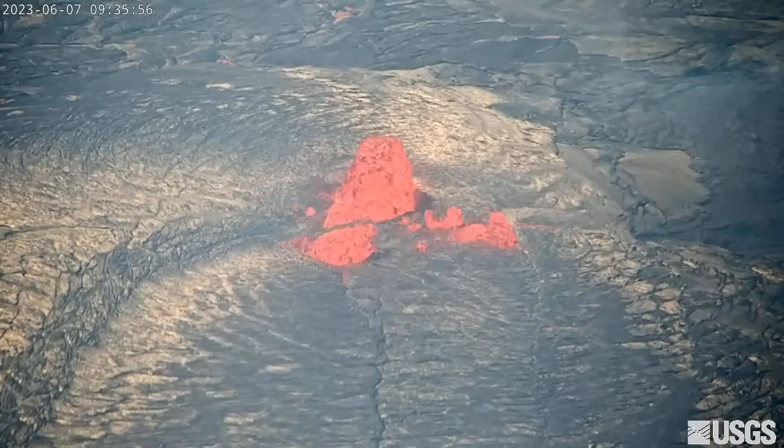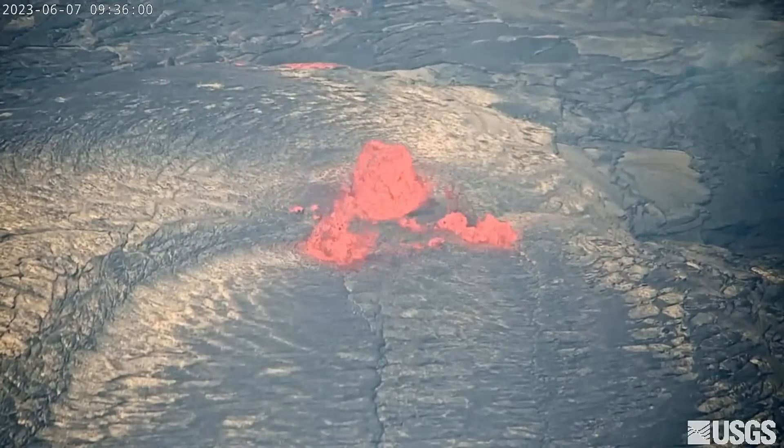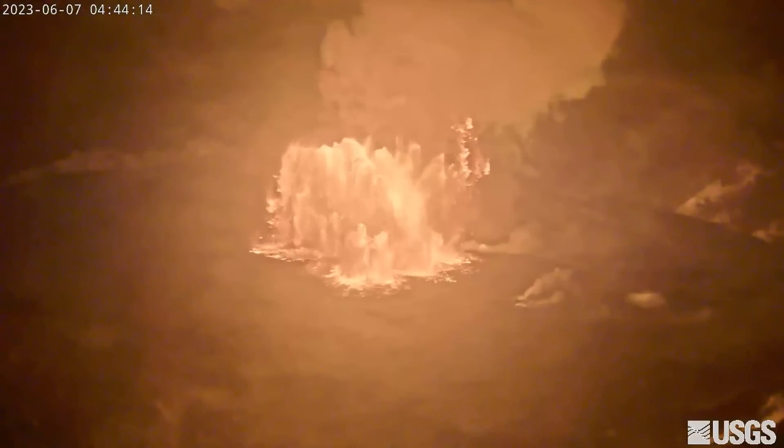At 9 in the morning, scientists reported the largest lava fountain was consistently about 15 meters or 50 feet high. During the early phase of the eruption, fountain bursts reached at least 60 meters or 200 feet.